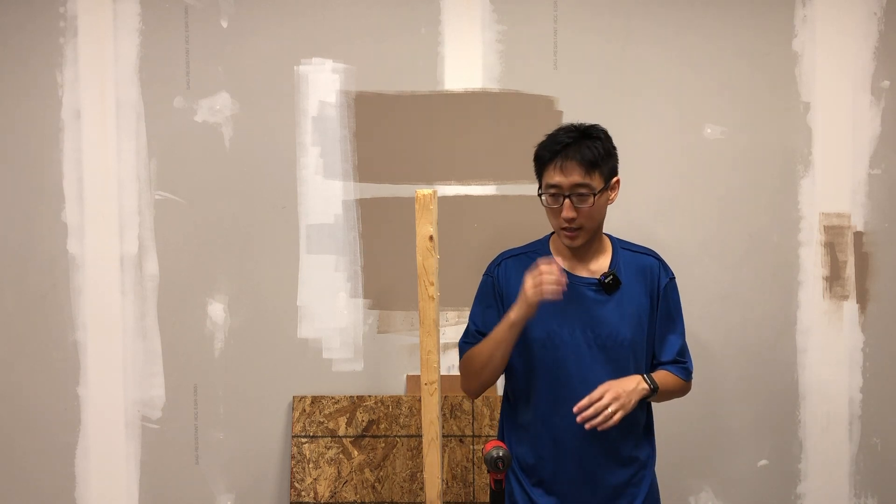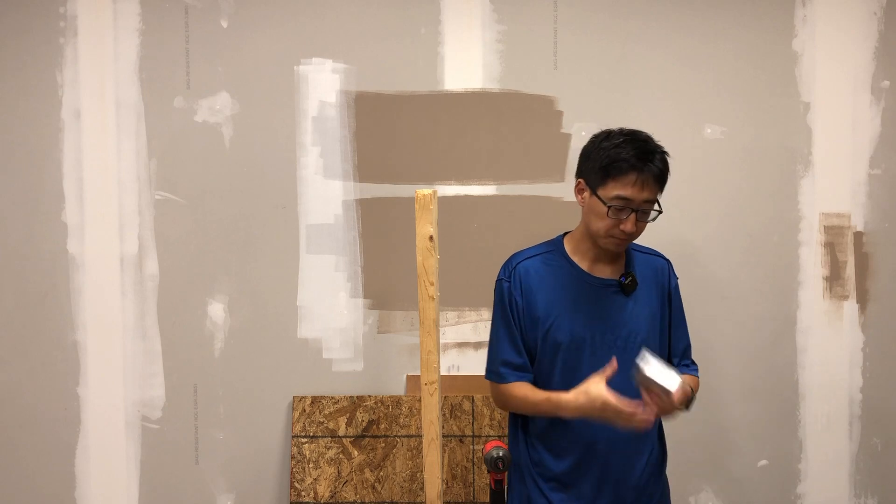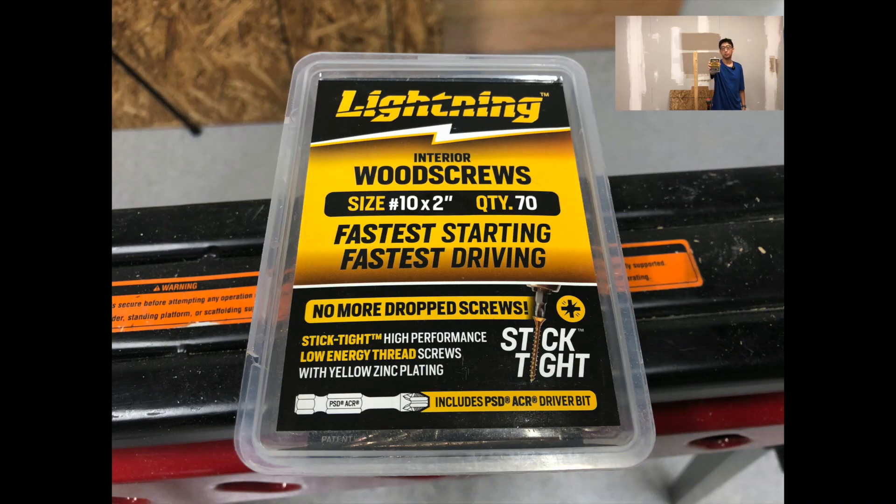There's all different kinds of screws. We're not here to talk about all of them, but we're going to be talking about this — screws, or Lightning screws, aka code name, from the Phillips Screw Company. That's Phillips with two L's. The Phillips Screw Company has been around since 1935 and they've been innovating. This one in particular is interior wood screws, number 10, two inch. Fastest starting, fastest driving, no more drop screws, low energy stick-tight performance with yellow zinc coating. None of that stuff is all that really interesting, but what we're going to talk about here is the stick-tight high performance, meaning no more drop screws.